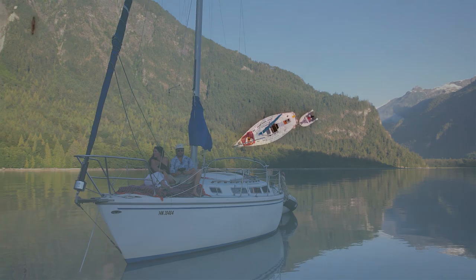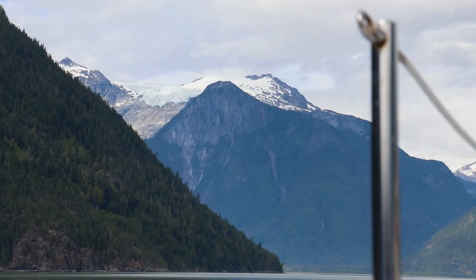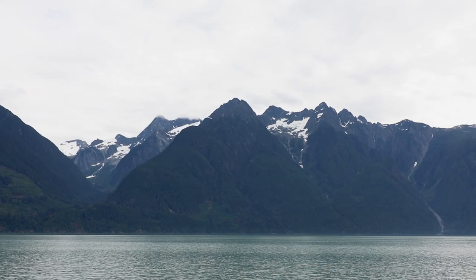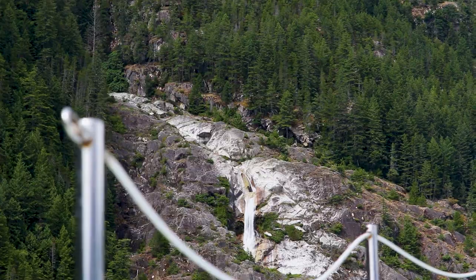We spent the past week floating on the hook in Butte Inlet, a spectacular glacier-carved fjord — quite possibly the most incredible place we've ever been. We made a three-part series documenting the adventure, so if you haven't seen it you'll definitely want to check it out.